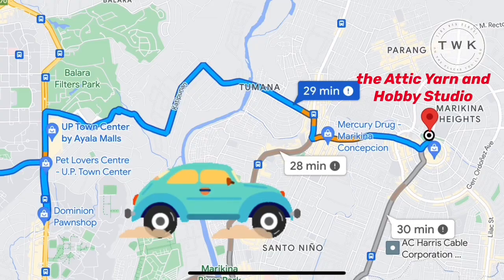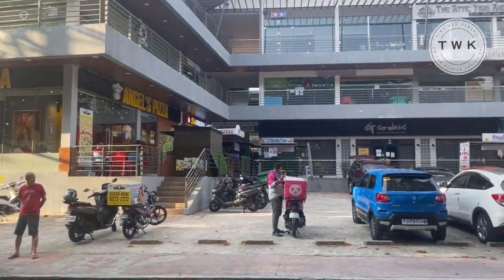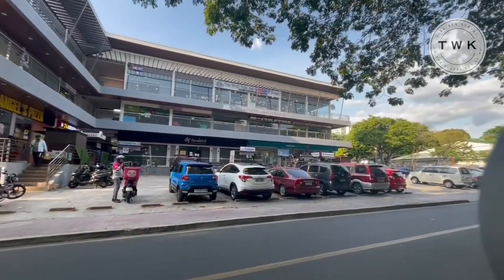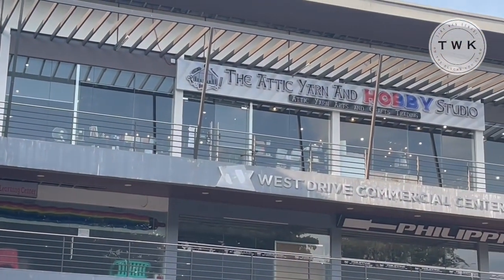Hi and welcome to Tina Kenobi's channel. I'll take you with me today to the Attic Yarn and Hobby Studio. This is on the third floor of the West Drive Commercial Center in Marikina Heights, about 20 to 30 minutes drive from my house in Quezon City.